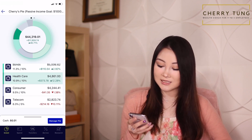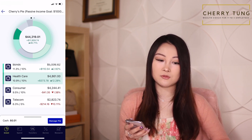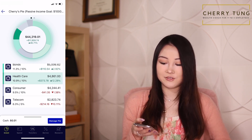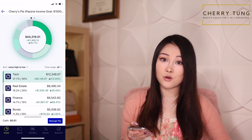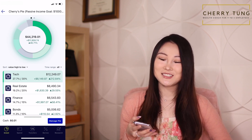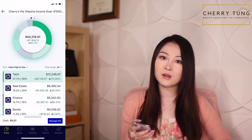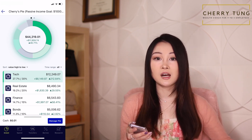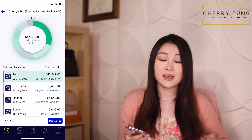I did make some adjustments — for example, I removed utilities because I only had about 3% in utilities and didn't really pay attention to it. My passive income goal is to have $1,000 in dividend income every single month. Currently I get around $50 to $60 every month, which is still a bit far from my goal. I'll continue investing into this portfolio rain or shine, dollar cost averaging every single week, no matter what happens in the stock market.